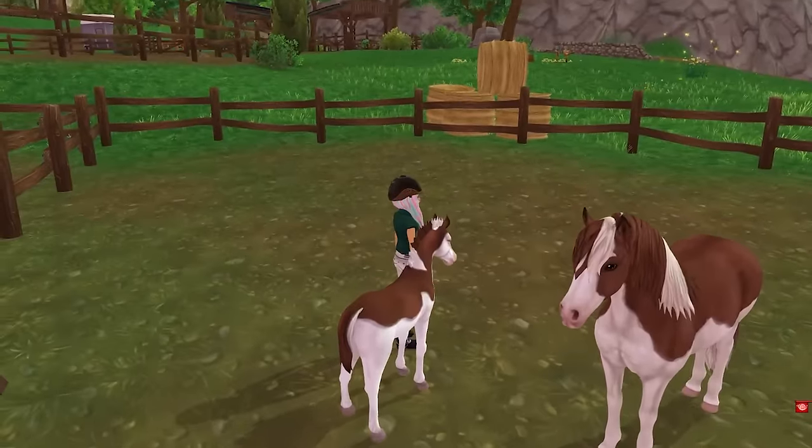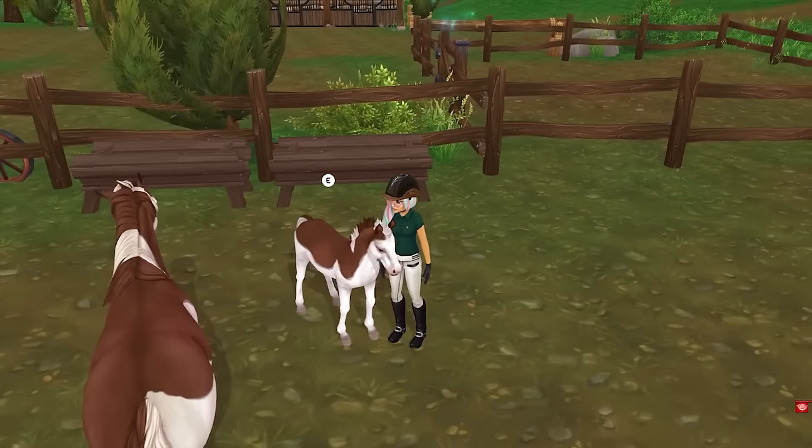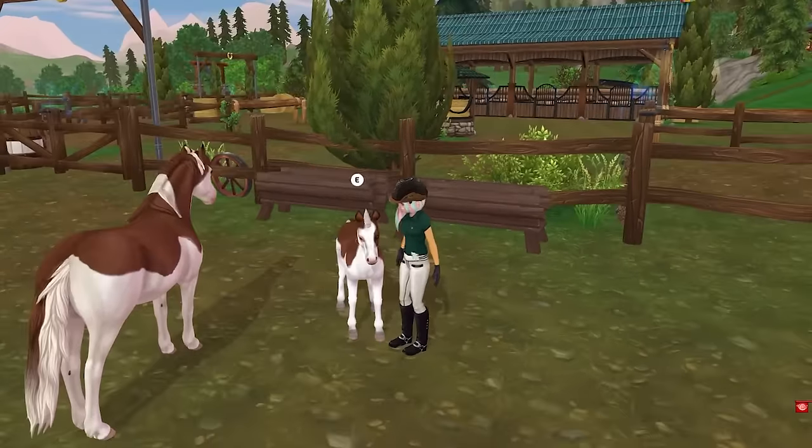Chloe is just so cute. I know exactly what I'm gonna name him. Since her name is Chocolate Strawberry, he's gonna be Chocolate Dip — because he looks like he has been dipped in chocolate. Like white chocolate. Oh so cute.